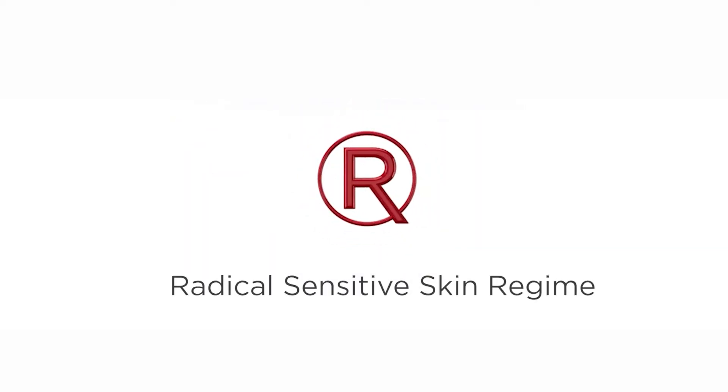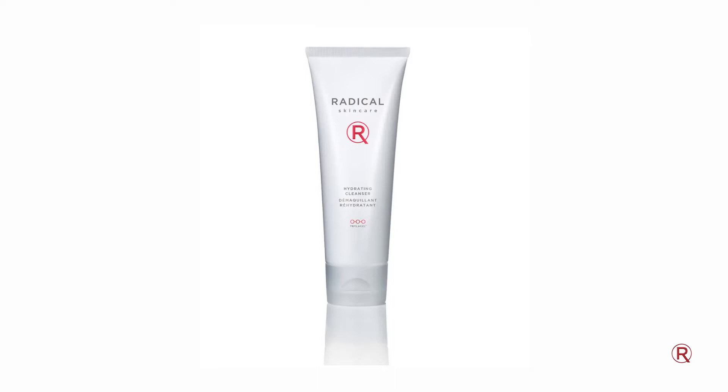Today we're going to be talking about our regimen that is designed specifically for people with sensitive skin. The first step in your regimen is going to be the hydrating cleanser. You're going to use this day and night. This is an ultra nourishing cleanser — it cleanses, tones, and hydrates in one simple step, so you don't have to worry about using too many products.